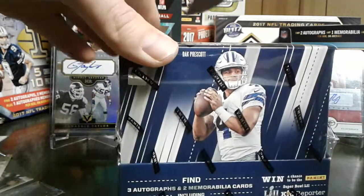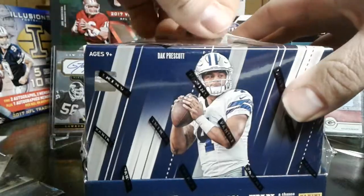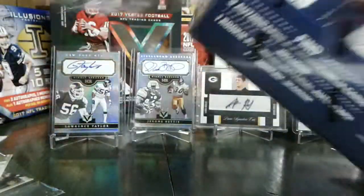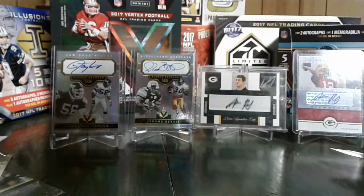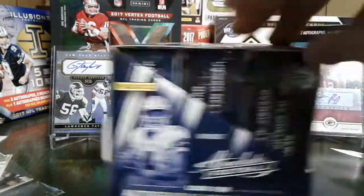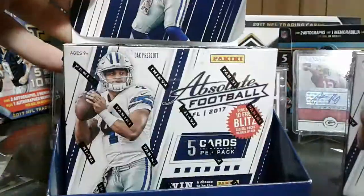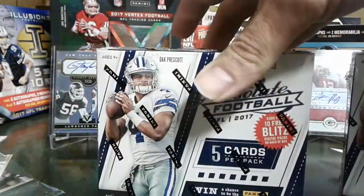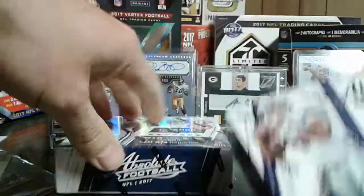Alright guys, Football Card Ollie back again. Got some 2017 Absolute Football, little Hobby Box here. Actually this is my very first video — well, my very first Hobby Box I opened when I started this channel, when I started doing box breaks and uploading them. Being new, I didn't really get a whole lot of views on that, but I really like this product.